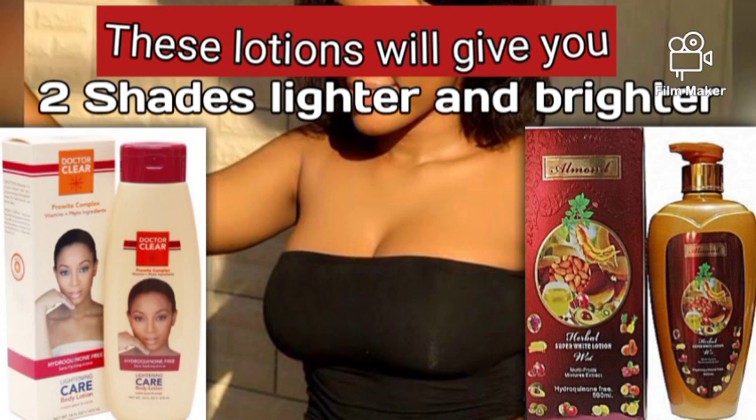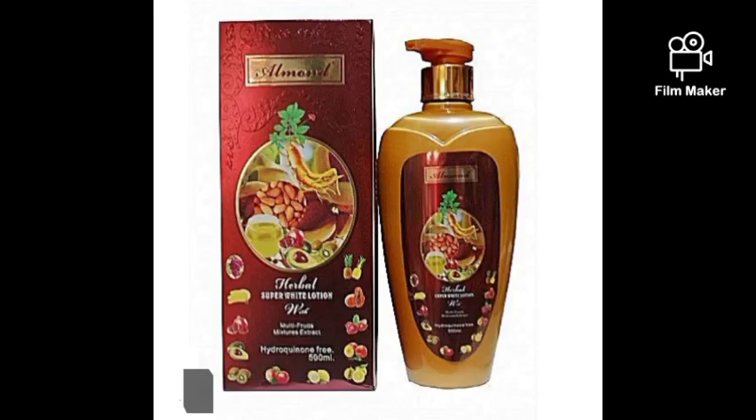Aside from the negative reviews about this lotion, it depends on your skin type — try it and see how it works for you. Without wasting much time, let's dive straight in. You see how this lady's skin is looking? If you want your skin to look like this, watch this video to the end.